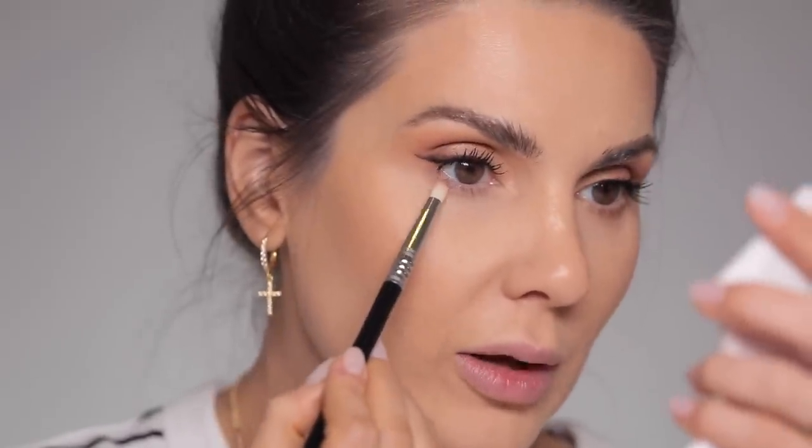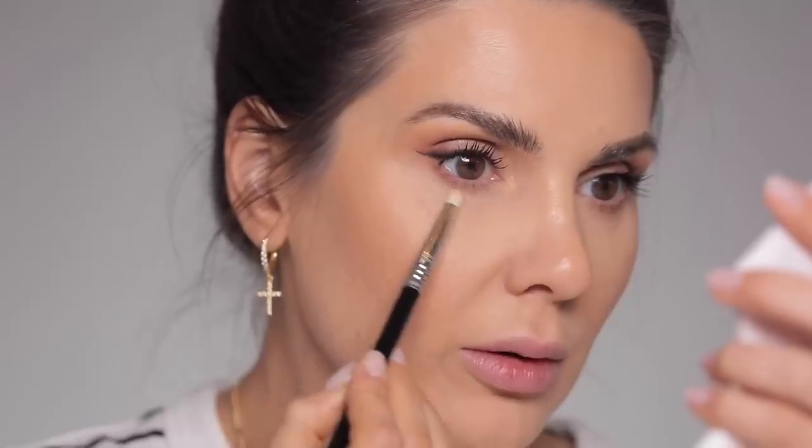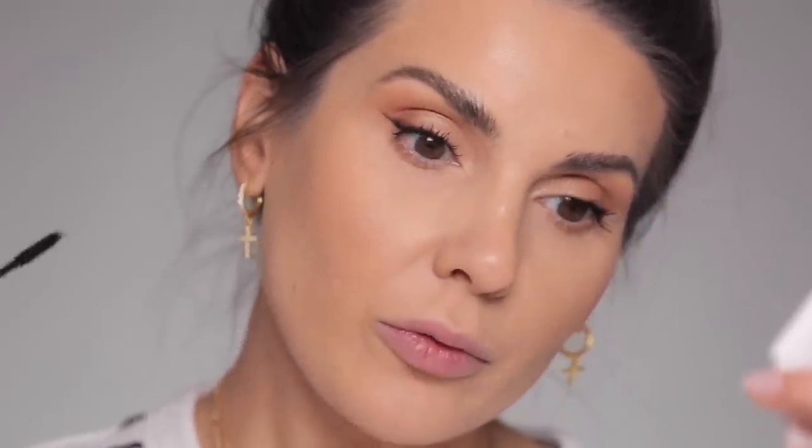On the lower lash line I apply the same combination of the two eyeshadows I used in the crease. Then I take the other side of the mascara — it has a tiny little wand that you can use specifically for the lower lashes.